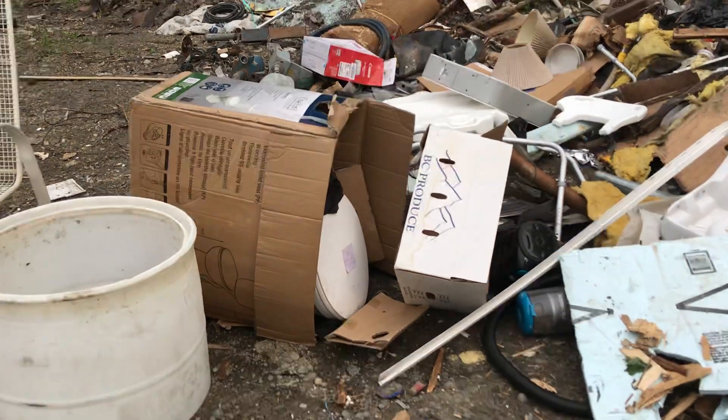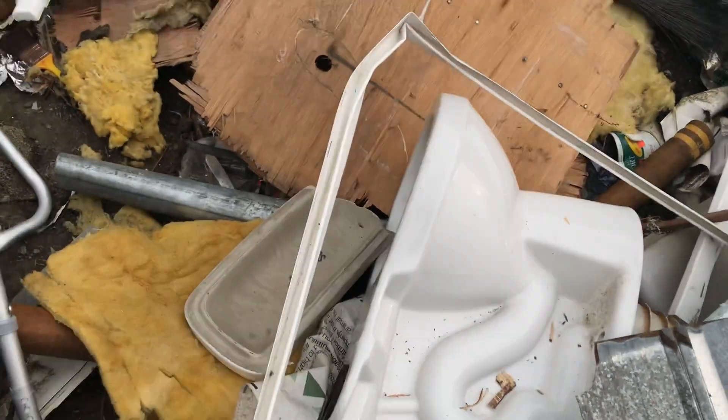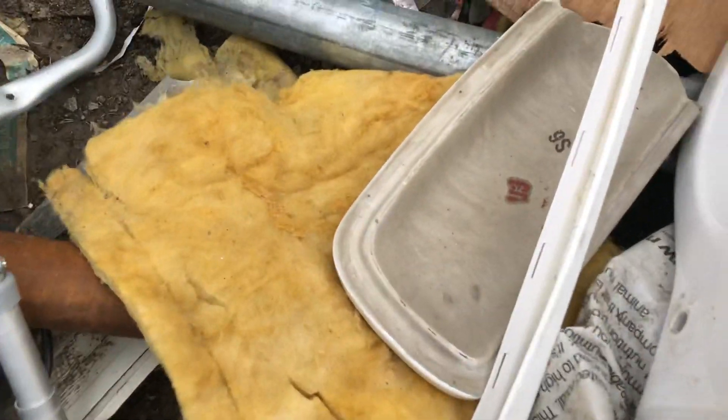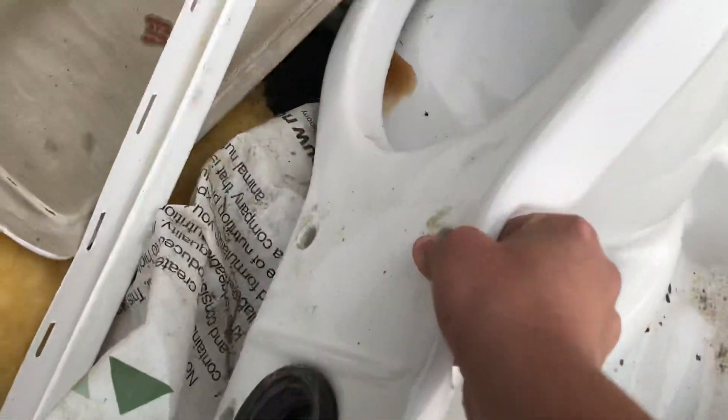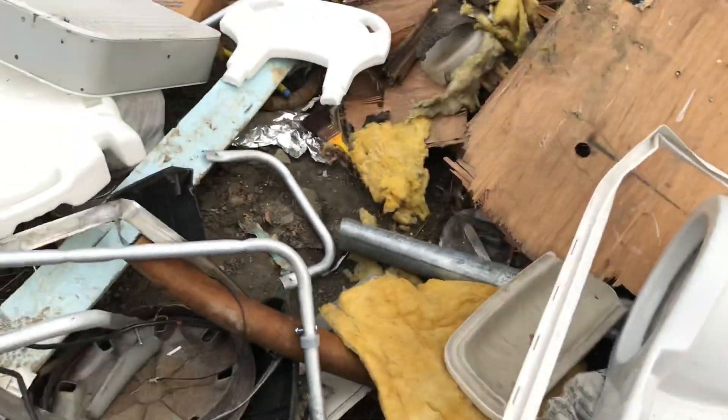Hey guys, so we're at the dump here and these are actually new — they weren't here last time. Let's see where they are. Is this a Rona? I don't know. I'm going to put this aside.